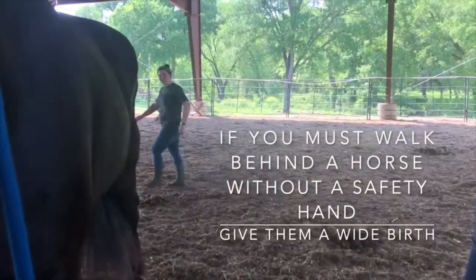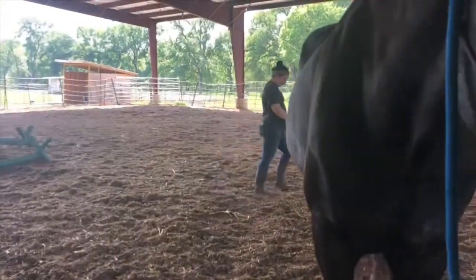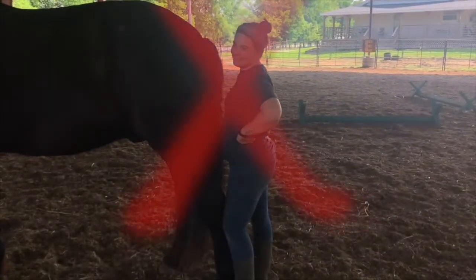If you must walk behind a horse without a safety hand, give them a wide berth. In conclusion, it's much better to be closer to a horse's hind quarters while passing behind, but don't hang out in their blind spot — that's an endangerment to your safety.